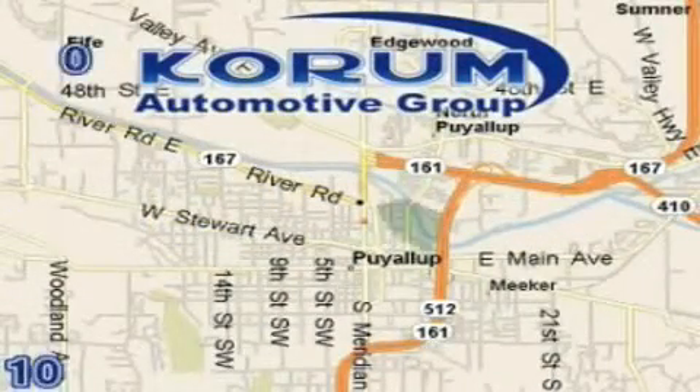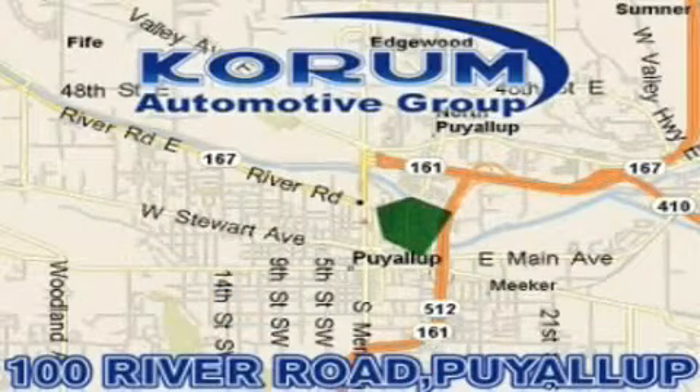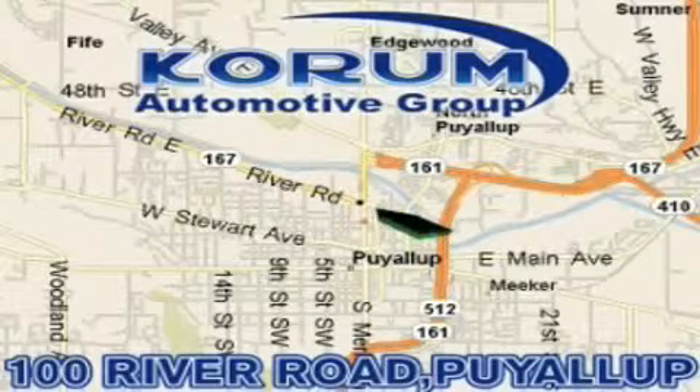Coram has been serving our customers since 1956, providing excellence in sales and service of new Fords, Mitsubishi, and Hyundai products along with a huge selection of pre-owned vehicles. Come visit the corner, Coram Corner, or email our internet staff at iteam at coram.com.